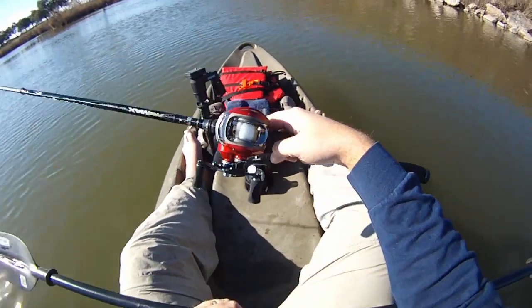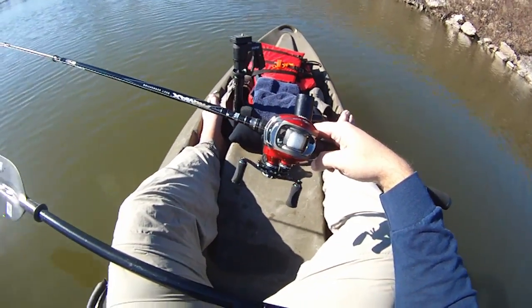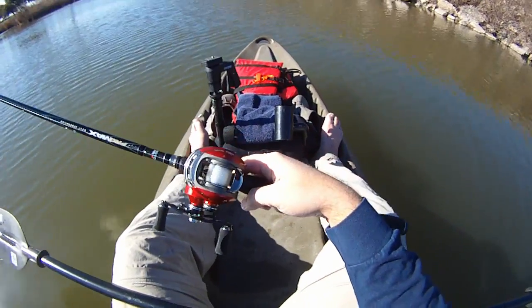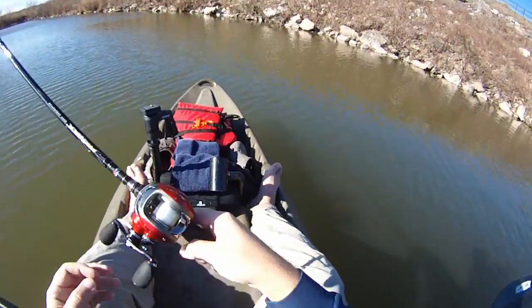We successfully cleared a bird's nest that time just by pushing down on the spool a bit and then pulling out. Success. Now let's not get another bird's nest — that's the best plan.